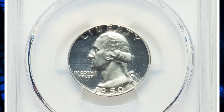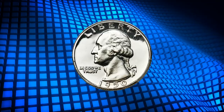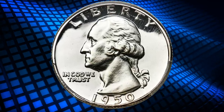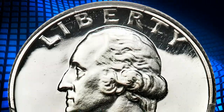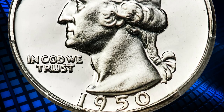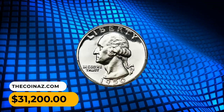Number 2: a 1950 Washington quarter in PR68 condition with Deep Cameo designation. Razor-sharp and almost flawlessly preserved, it shows stark contrast between the frosted devices and the liquid-like fields. Each side is brilliant, adding to the outstanding black-and-white appearance. The proof 1950 quarter exists mainly in non-cameo grades, making the cameo pieces inherently rare. This true gem was sold for thirty-one thousand and two hundred dollars.